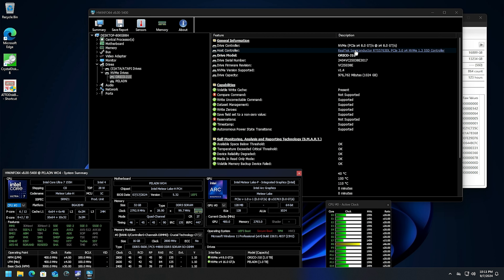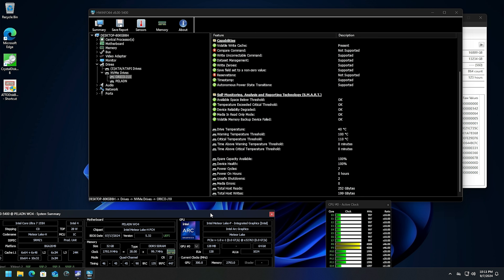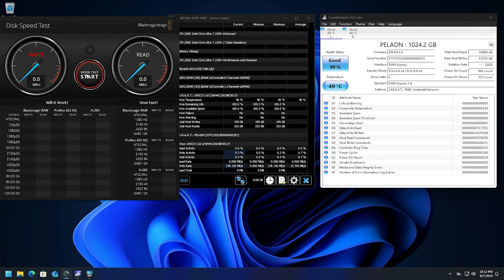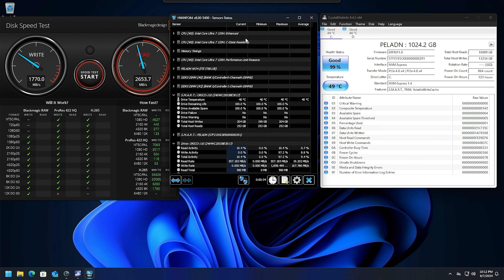I just decided to swap out the M.2. This heat spreader is so hot — and that means it's doing its job, it's pulling the heat away from the M.2. It's warm, but that's what I want to feel. I want the heat here on the spreader and not on the M.2 itself, so it's dissipating the heat correctly.